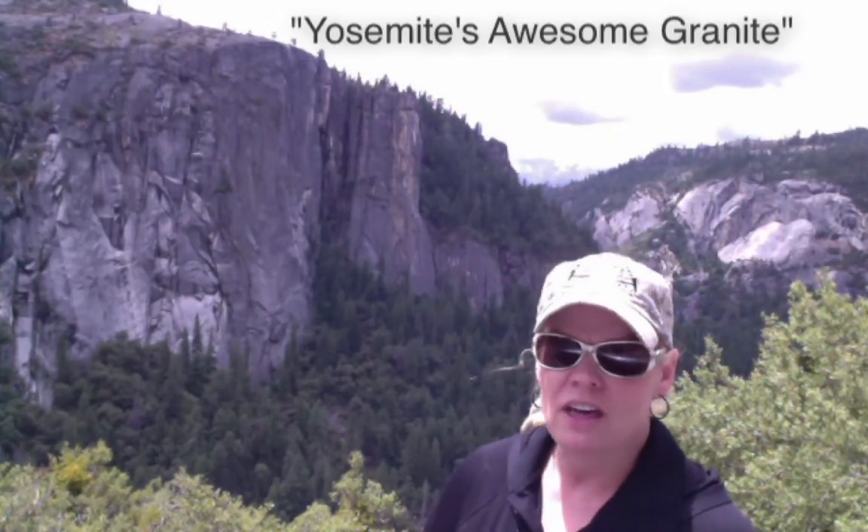Welcome to the Half Dome area of Yosemite National Park and the amazing power of erosion that has happened to this geological phenomenon. See you at the next stop. Bye!